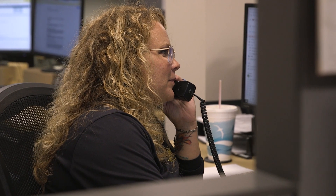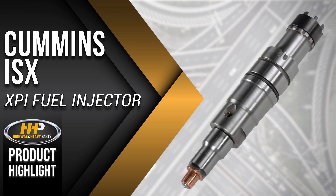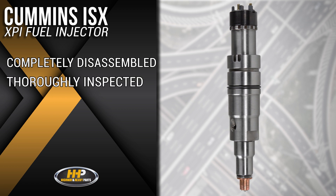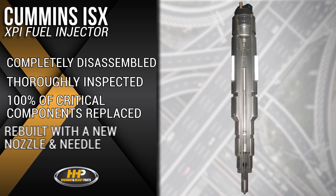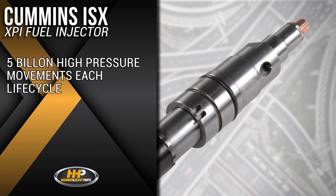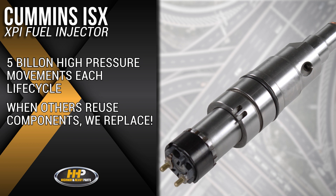Experience the difference Highway & Heavy Parts can do for you and your diesel engine, like this XPI injector for the Cummins ISX. Each XPI injector is completely disassembled and thoroughly inspected, rebuilt with a new nozzle and needle. In its life cycle, at over 5 billion high-pressure movements, while others reuse, we replace.